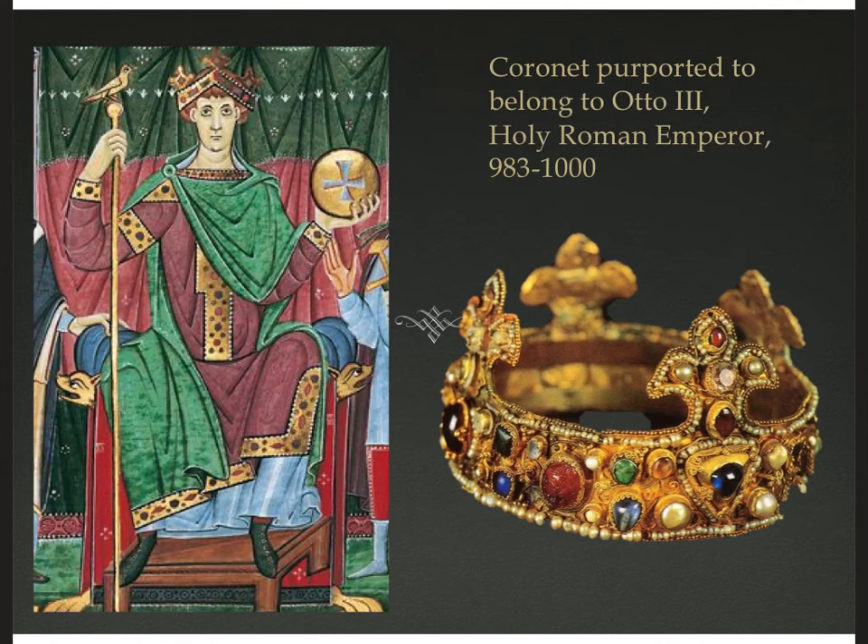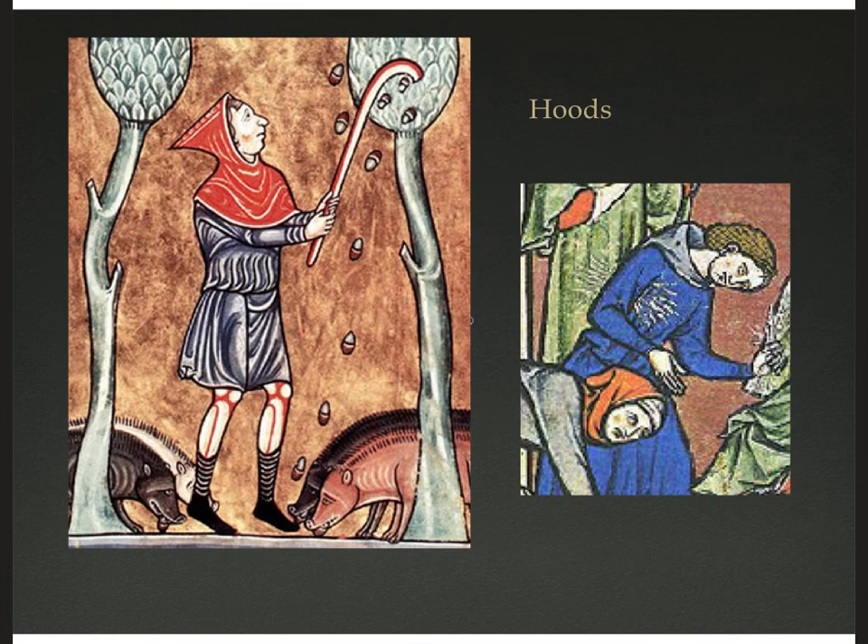This is supposedly the crown that Otto III was crowned with when he became Holy Roman Emperor. We're not quite sure that's true anymore, but it certainly seems worthy of a coronation.